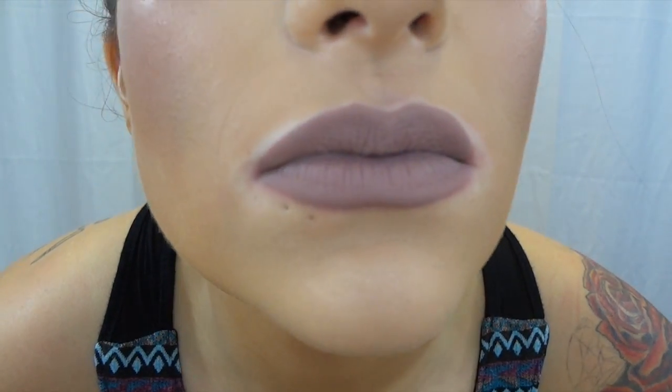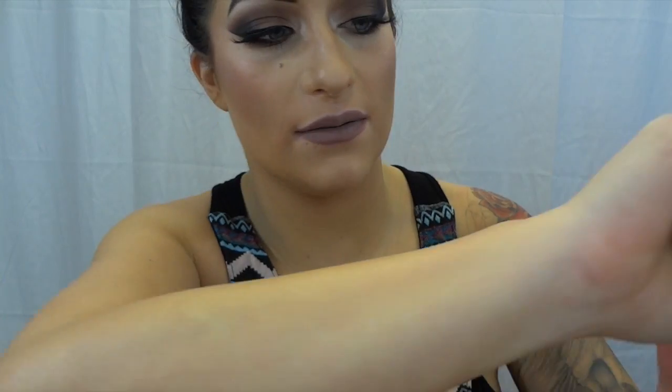Muse is more of a grayish nude. These are really great — they're really long lasting. Once they're completely dry, they do not come off. I had my makeup on and I washed my face in the shower without scrubbing my lips, and when I got out I still had the lipstick on, which was pretty incredible. As you can see, almost nothing came off when I rubbed it. So that's the color Muse.